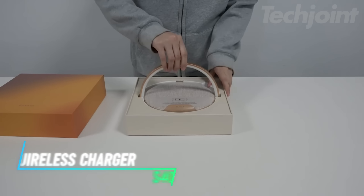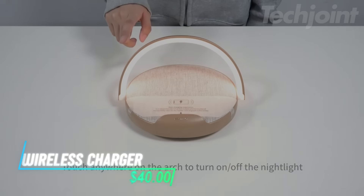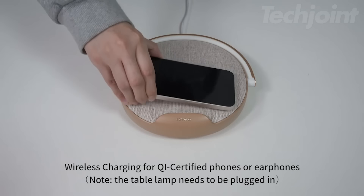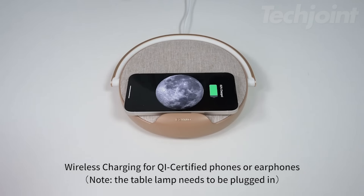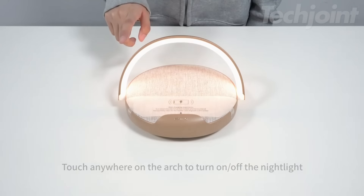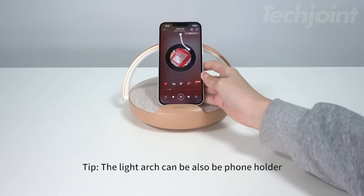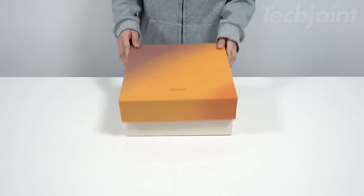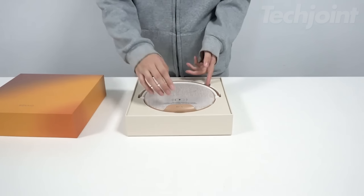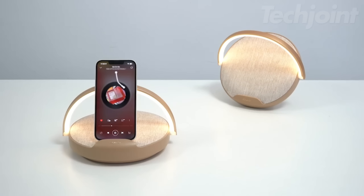This 4-in-1 bedside light is a game-changer. It combines a dimmable LED nightlight, wireless charger, and portable Bluetooth speaker into one sleek design. The touch-sensitive feature allows you to adjust the light with ease, while the built-in speaker lets you enjoy music or podcasts from your phone. Ideal for both men and women, it's the perfect birthday or Mother's Day gift, bringing convenience, comfort, and entertainment to any bedside table.